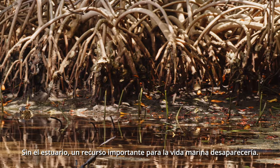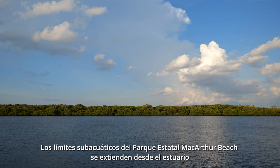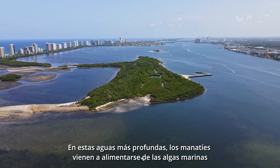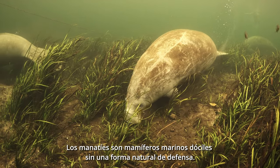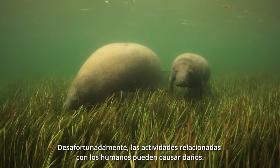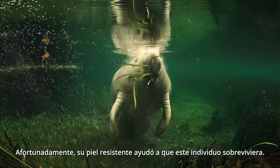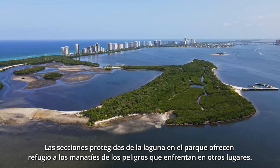Without the estuary, an important resource for marine life would disappear. The underwater boundaries of MacArthur Beach State Park extend from the estuary out to Munyon Island in the Lake Worth Lagoon, another important part of this marine ecosystem. In these deeper waters, manatees come to feed off seagrass and vegetation that lies on the bed of the lagoon. Manatees are gentle sea mammals with no natural form of defense. Unfortunately, human-related activities can cause harm. This manatee bears the scars of an encounter with a boat propeller; luckily, its tough skin helped this individual survive. Protected sections of the lagoon in the park offer manatees a refuge from the hazards they face elsewhere.